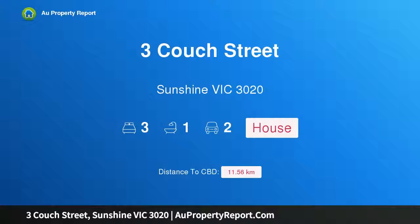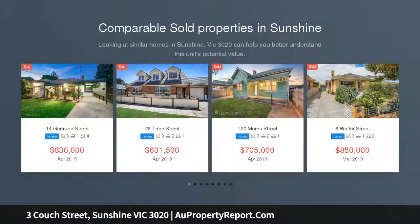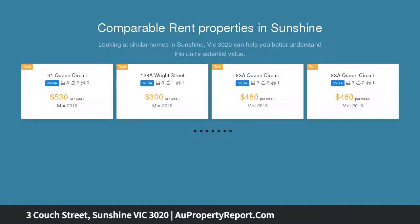Hi, I am glad to introduce Property 3 Calf Street, Sunshine Victoria 3020. Affordable weatherboard home in prized location. Perfectly positioned within one of Sunshine's most sought-after localities, this delightful weatherboard home offers buyers a list of endless possibilities.